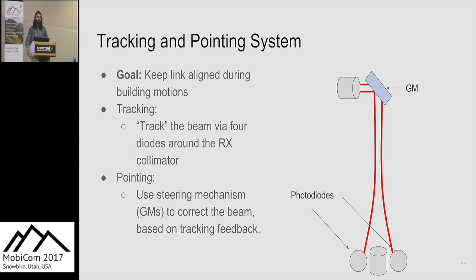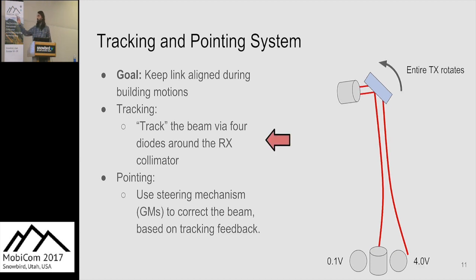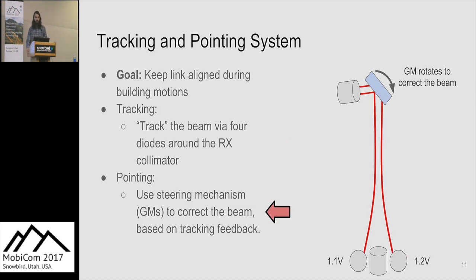We place four photodiodes around our receiver lens — one to the right, left, above, and below. These photodiodes give a voltage based on how much light hits them. Our beam has a Gaussian profile — highest in the middle, tapering to a tail. When the beam is perfectly aligned, we expect roughly equal voltage from all four. If a building causes rotation of the transmitter, the photodiode nearest the beam movement goes up in power and the others go down. Based on these voltages, we determine how far the beam has moved. Our steerable FSOs are equipped with a galvo mirror — a small rotatable mirror we can precisely control — allowing us to point the beam back at the receiver.